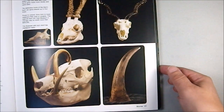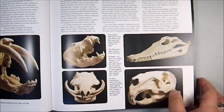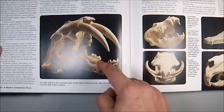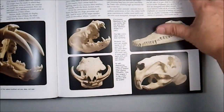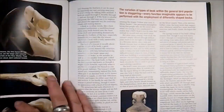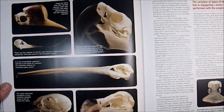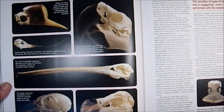We have some herbivores — well, actually they're omnivores. One of the classic skulls: Smilodon. Then there's the Toucan skull and the Macaw skull. That's kind of cool.